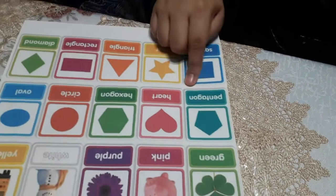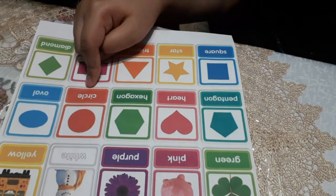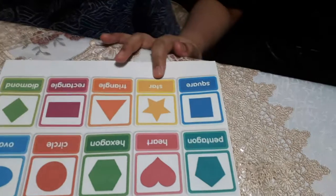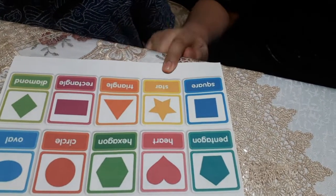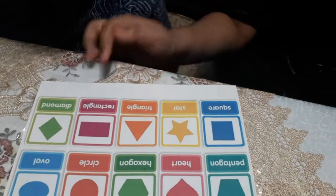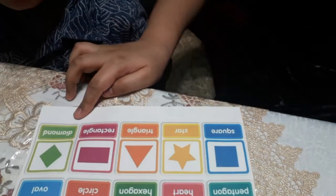Pekalon. Heart. Hexagon. Circle. Oval. Square. Heart. No. No. Star. Triangle. Rectangle. Diamond.